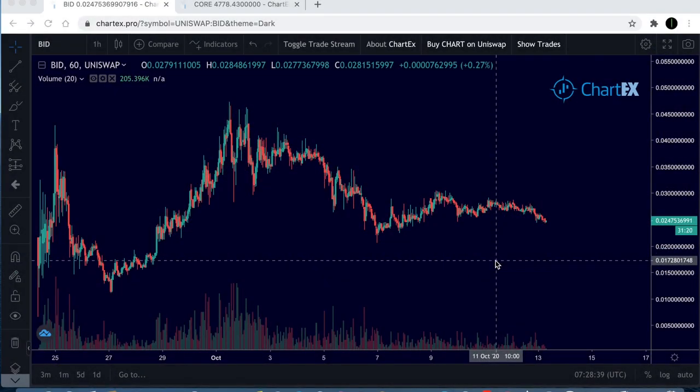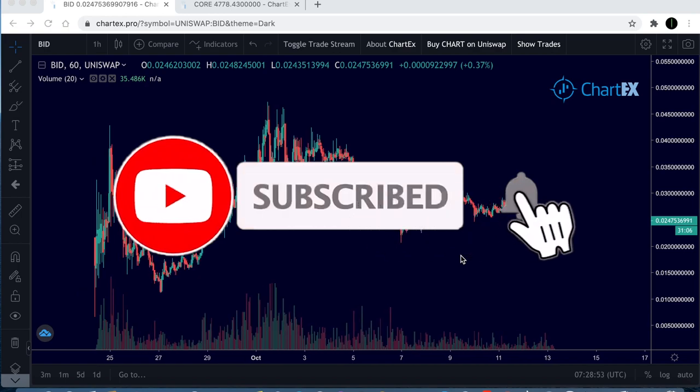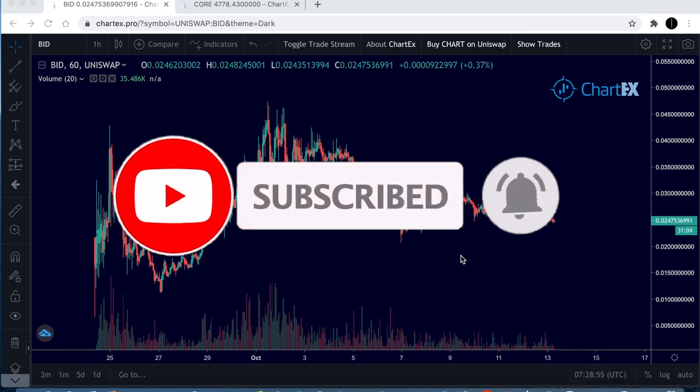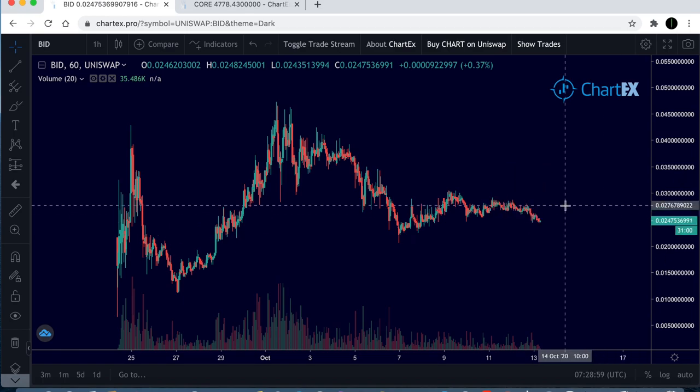Hello guys, Crypto Lightsaber back again with another video. I just want to start by saying I do apologize if the sound is not great — I'm doing an internal microphone recording as I am away on holiday in Greece, as some of you may know already. I won't be back for another couple of days yet, but I thought I'd bring you guys a video and a little update.